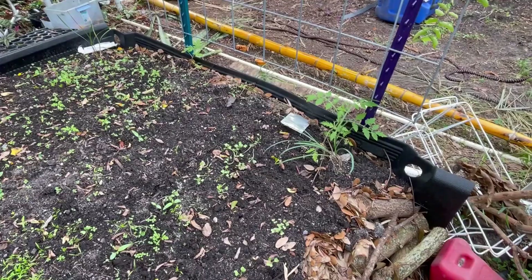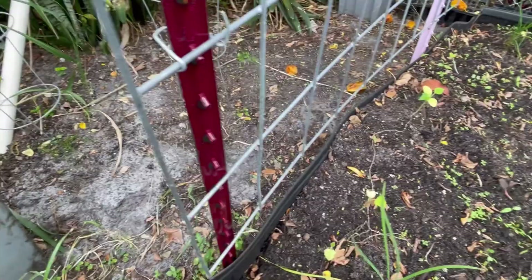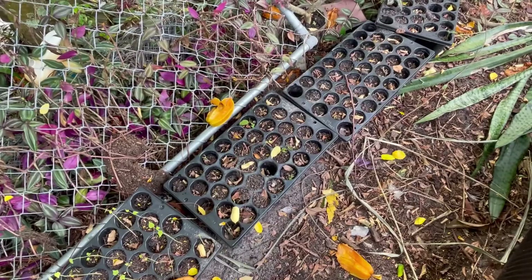Tomatoes are finally growing a little bit on this side, not so much on the other. It's supposed to rain — hopefully we'll get some rain. I still have a couple of sugar apples in there to put in pots, and I think that's one there in the corner.